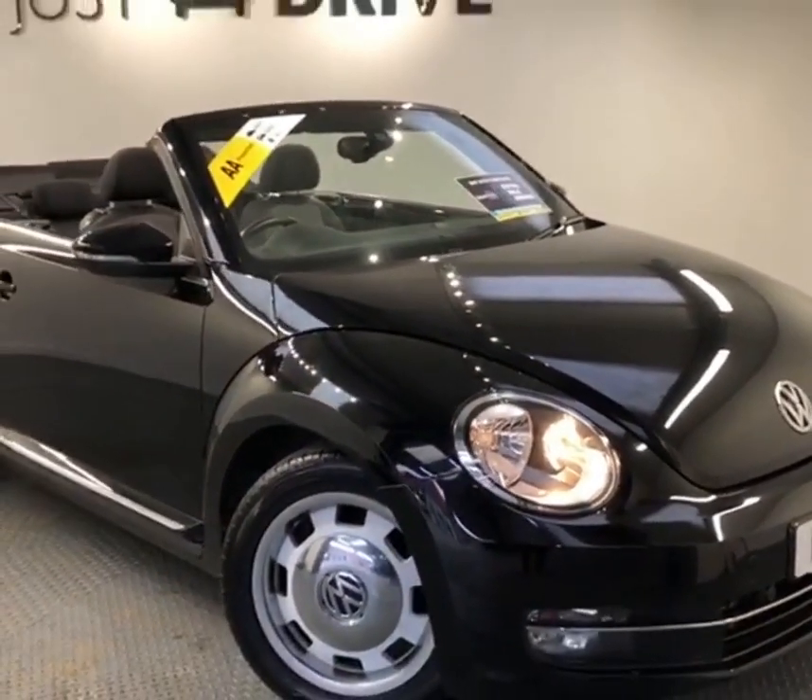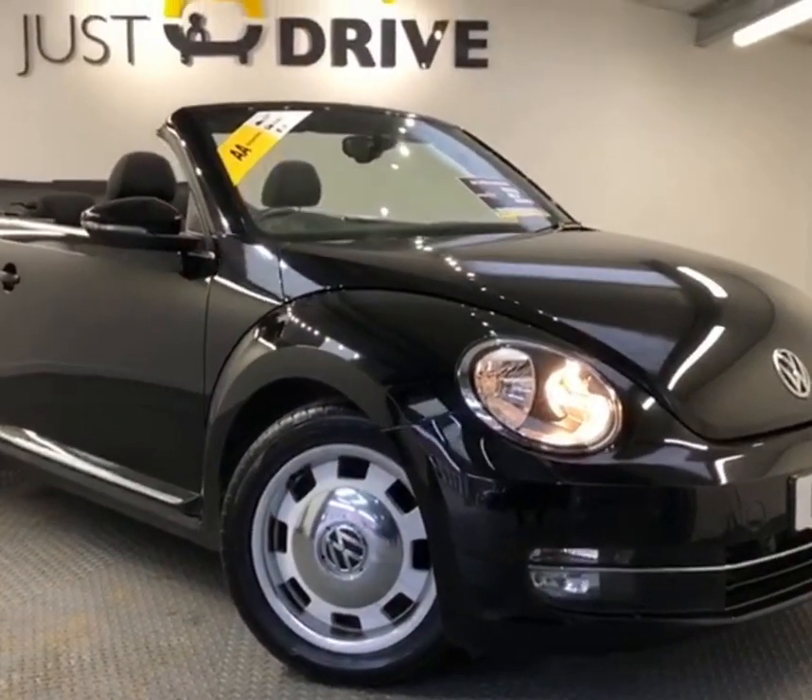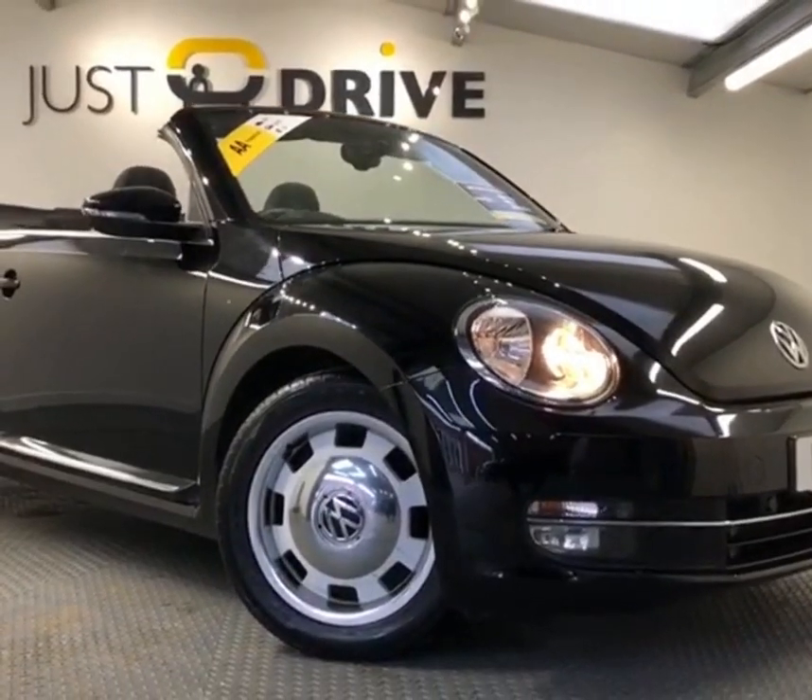I hope you've enjoyed a quick look at this very nice Beetle convertible. The car is in stock and available, so if you'd like to arrange a viewing or a test drive, please get in touch.